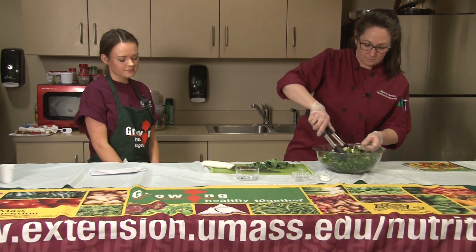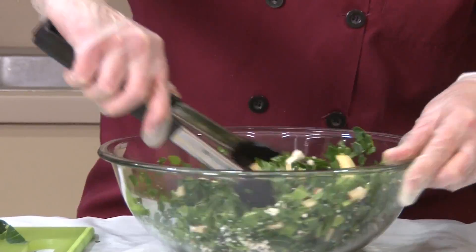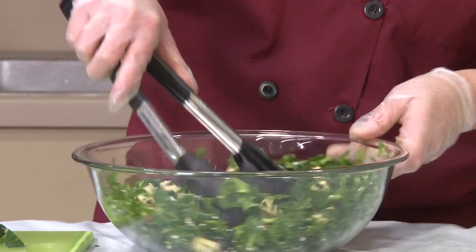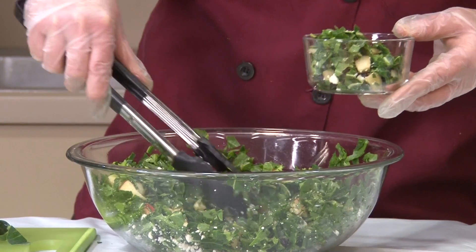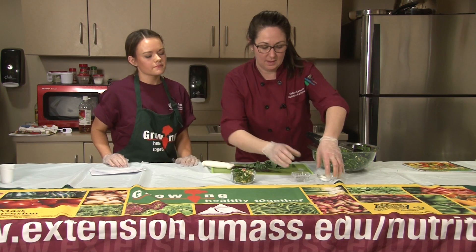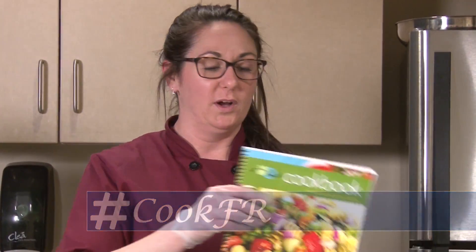All of our produce has been washed beforehand, so that's an important step to make sure you do before you start your recipe. And believe it or not, that's how simple it is to make this kale salad! There it is — our kale and feta salad. We hope you enjoyed our kale and feta salad recipe. If you did, please take a picture if you make it and share it using the hashtag #cookfr, and you'll be entered to win a cookbook.